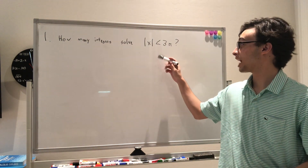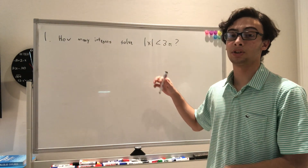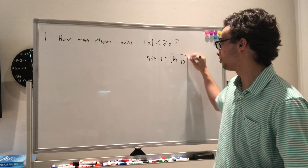Problem 1 asks how many integers solve the absolute value of x is less than 3π. We know 3π is slightly more than 9, so the integers 1 through 9 will work, but you also have the negatives — negative 1 through 9 — and 0. So you have 9 plus 9 plus 1 equals 19, so the answer is choice D.